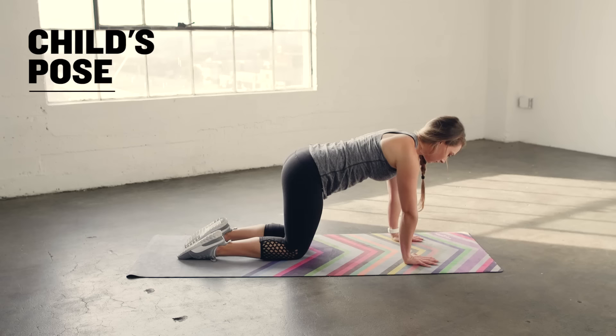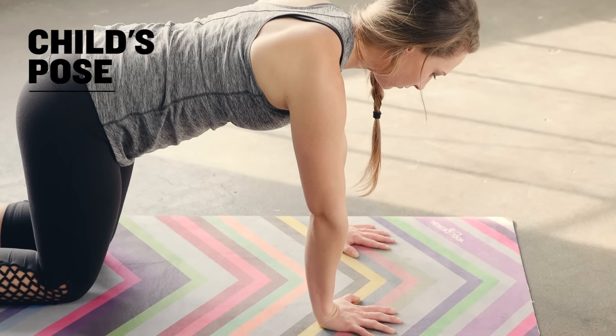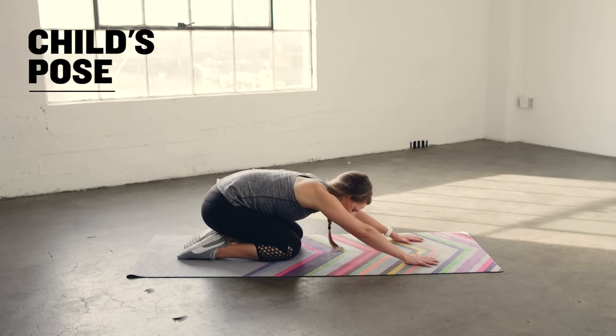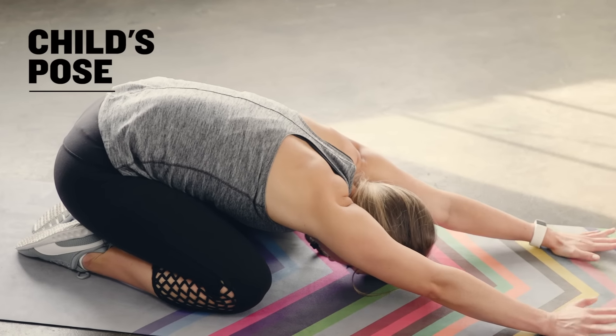Start on all fours with your hands under your shoulders and knees under your hips. Sit your hips back onto your heels, bringing your toes together but keeping your knees apart. Keep the arms reaching forward to stretch through the shoulders.